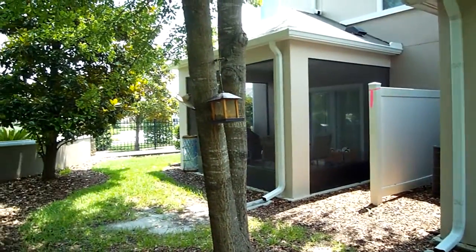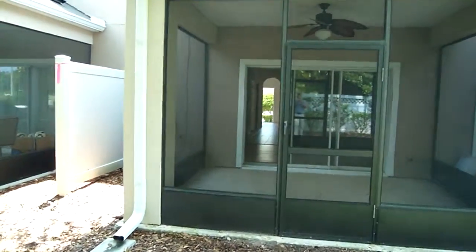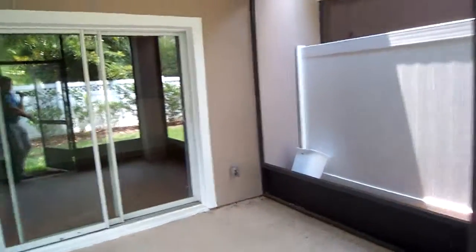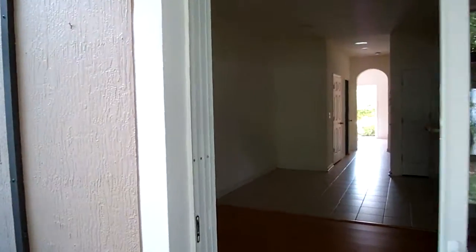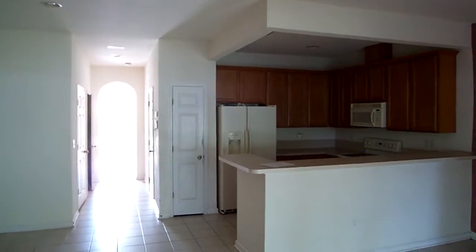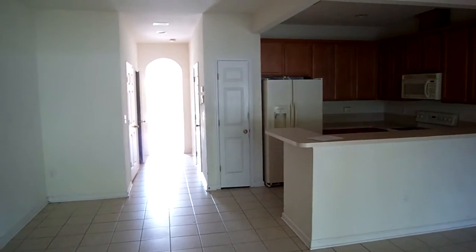All the units are very similar here in the back with a nice screened-in porch. That's the end unit right there. The amenities are awesome with this community and they're right next door to this complex — so within walking distance you can get to the pools, the tennis courts, the basketball courts, the baseball fields, the playgrounds, and the workout room. All of that is very close. So that's the first floor.